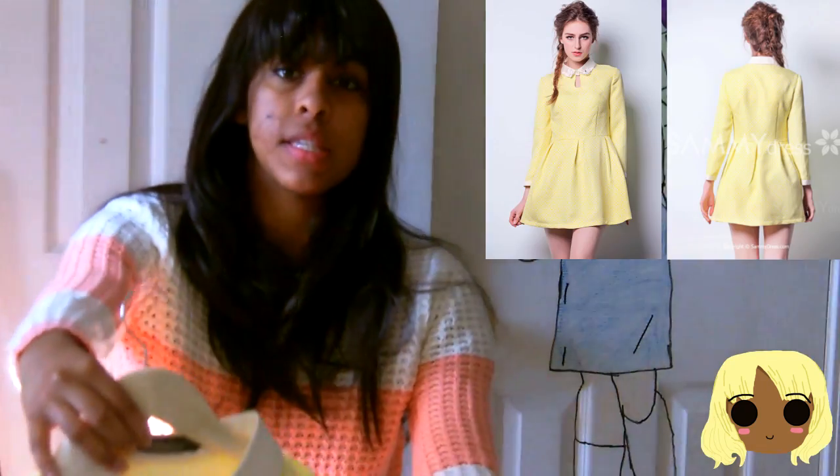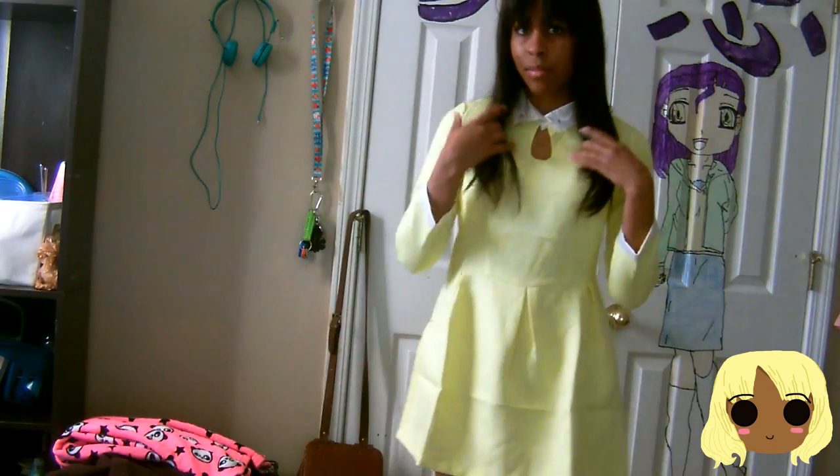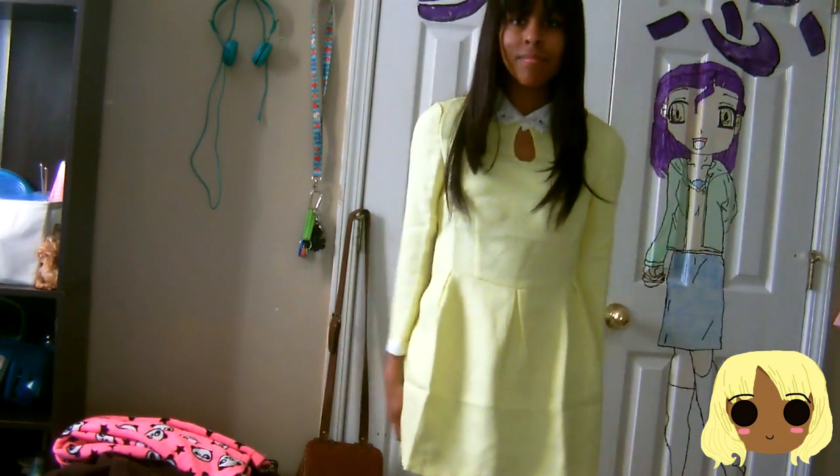Next one I have is this yellow dress. At first I was really hesitant about yellow, because I do not like yellow — I had a yellow room and yellow stuff when I was younger and it really bothered me. So I took a chance on this. This dress kind of reminded me of the 70s mixed with Alice in Wonderland.